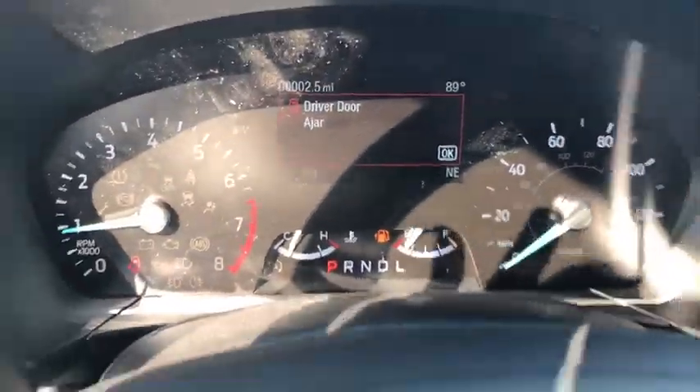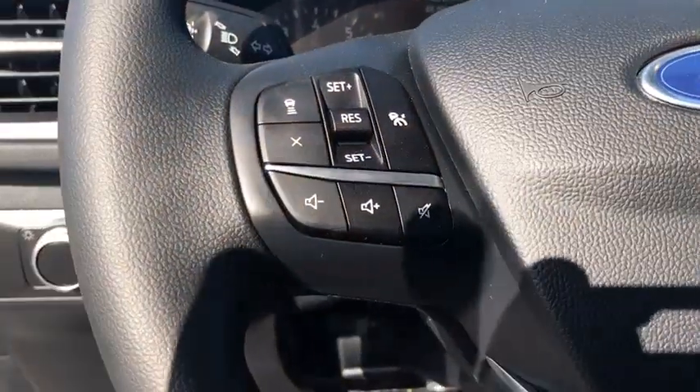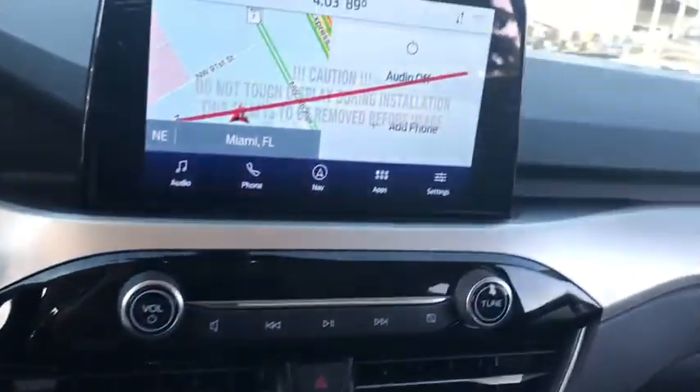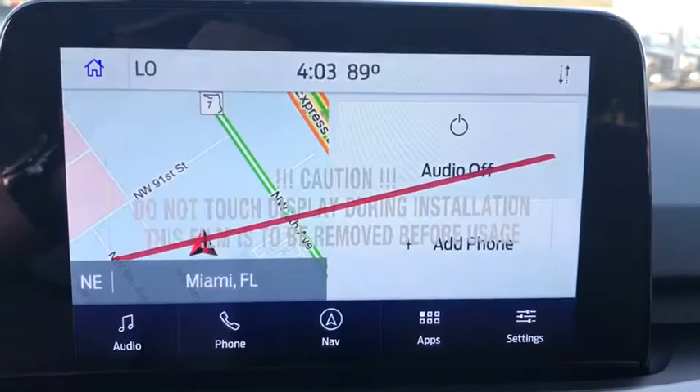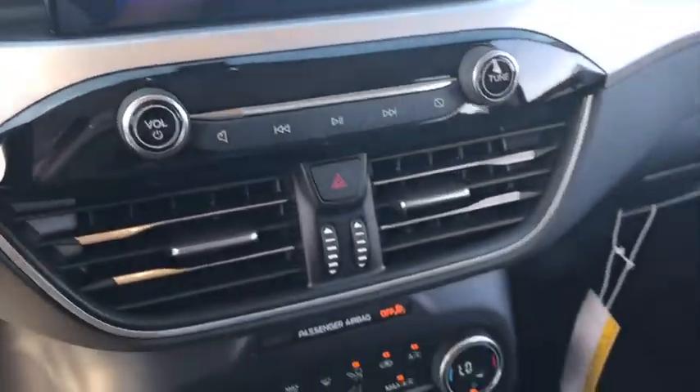Electronic stability control, rear window defroster, power windows, brake assist, overhead console, panic alarm, remote keyless entry, tachometer, power driver's seat, rear window wiper.